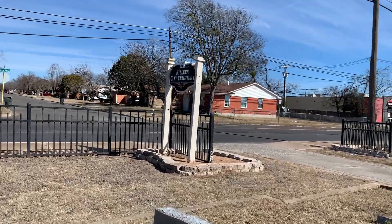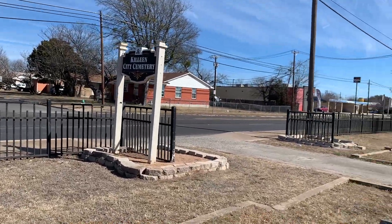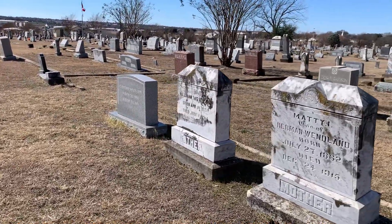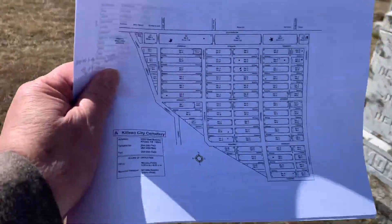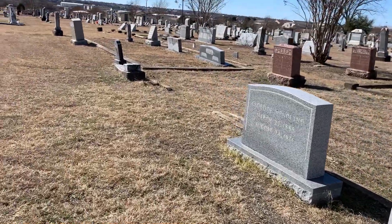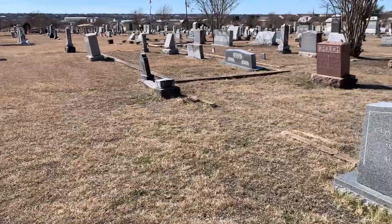Today we're over at the Killeen Cemetery and there's approximately 10,000 graves out here. I have a map today, so this one's pretty well marked, and I should be able to find anything I need out here.